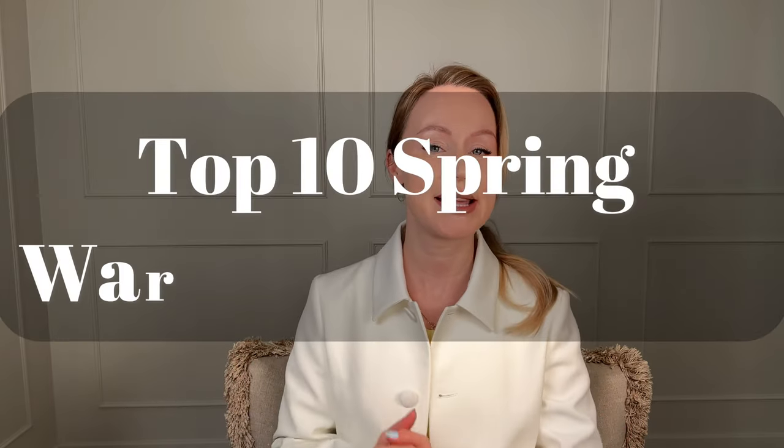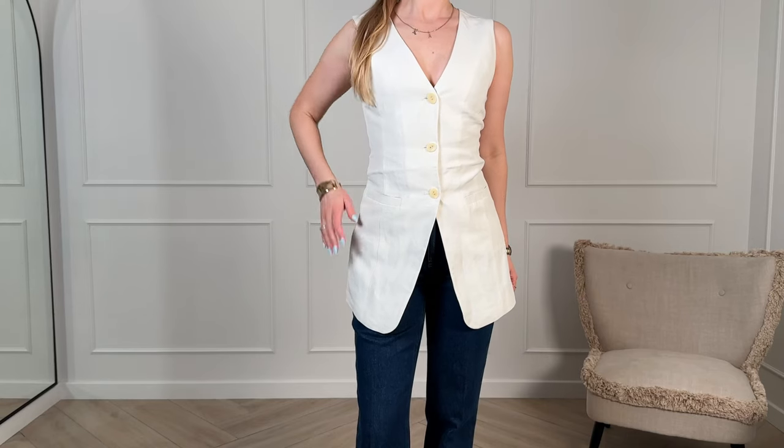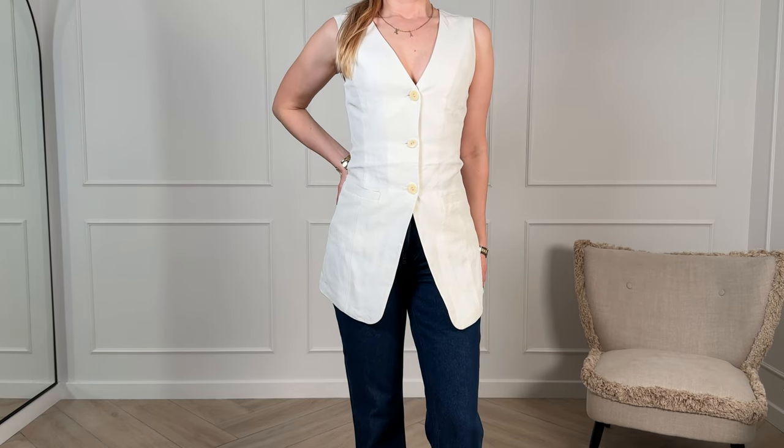Hi, it's me, Alyssa Lagvan, and in today's episode we'll touch on top 10 spring wardrobe essentials. These are the pieces that are not only practical and versatile, but they will also effortlessly elevate your style game.